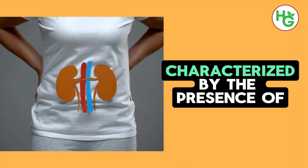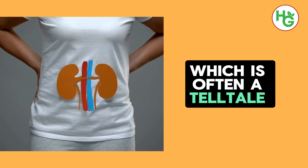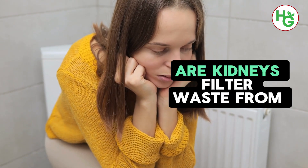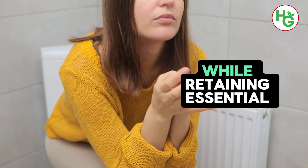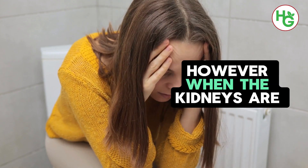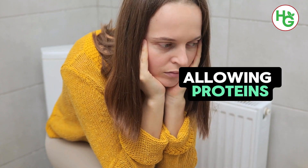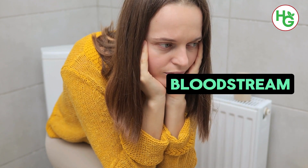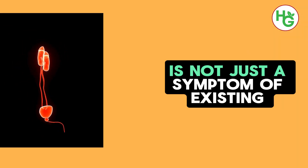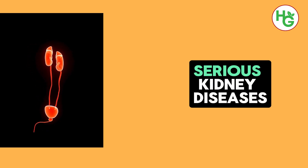Proteinuria is a condition characterized by the presence of an abnormal amount of protein in the urine, which is often a telltale sign of kidney damage. Under normal circumstances, our kidneys filter waste from our blood while retaining essential components like proteins. However, when the kidneys are damaged, this filtering system breaks down, allowing proteins that should be retained in the bloodstream, such as albumin, to leak into the urine. This leakage is not just a symptom of existing kidney damage but can also be a precursor to more serious kidney diseases.